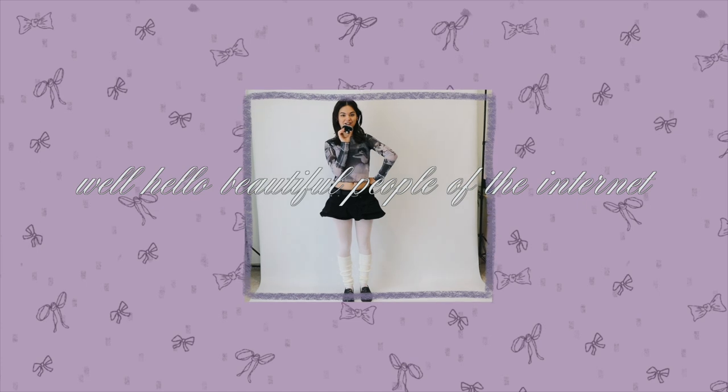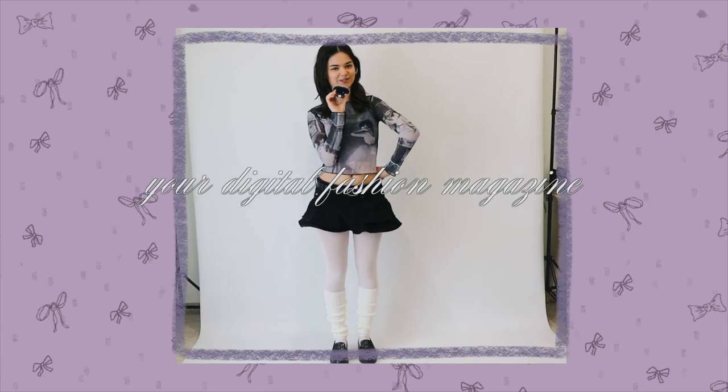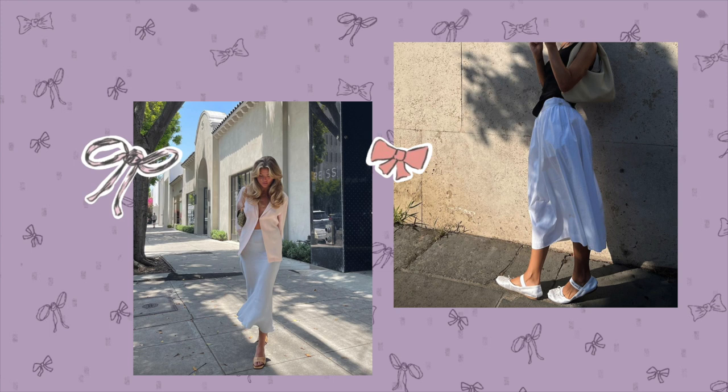Hello beautiful people of the internet and welcome back to Myazine, your digital fashion magazine. I was a ballet dancer for 14 years of my life, and that's why when the ballet core trend started appearing, I had a lot of mixed feelings.